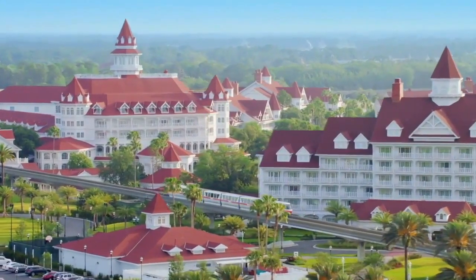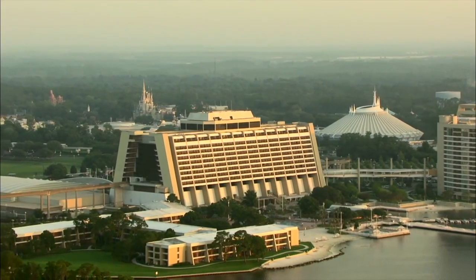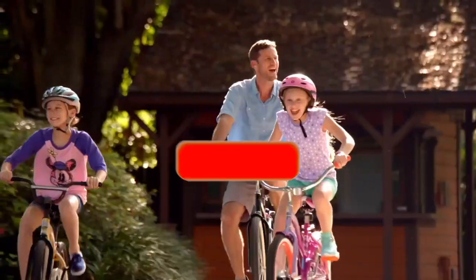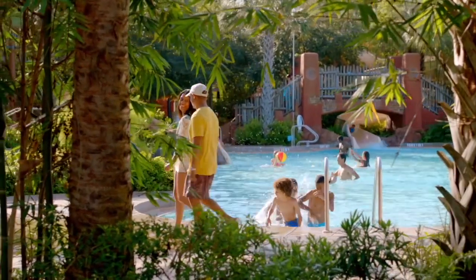Hello there guys, today I'll take a brief look at all the value resorts at Walt Disney World in Orlando, Florida. If you're interested in content about all the Disney parks around the world, then consider subscribing to Disney Parks Addict for exciting future reviews, tier lists and much more.